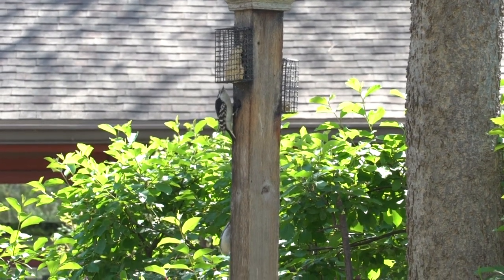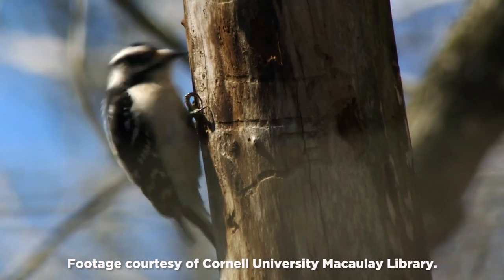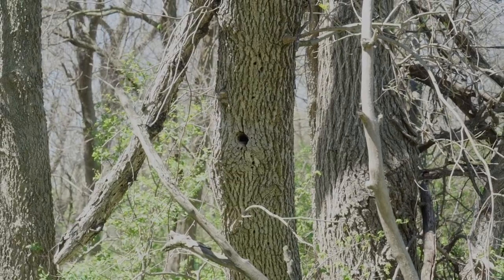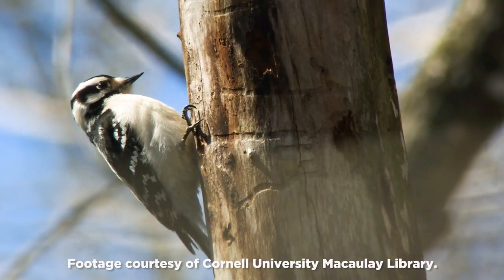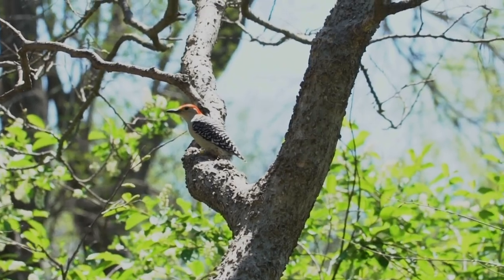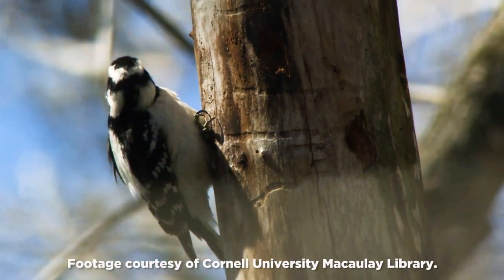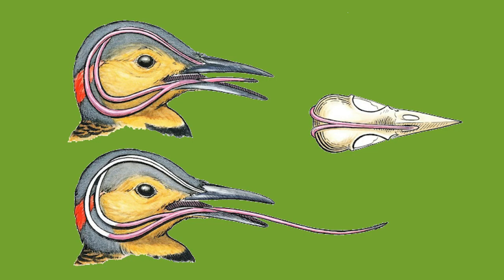Woodpeckers are an interesting group of birds because unlike other songbirds, instead of singing they make noise by drumming on trees. They live in a cavity in a tree — usually a dying tree — where it's easier to make a cavity to raise their young. When they look for food, they drum on a tree to make insects and larvae underneath the bark move around. The cool part is that when they drum on the tree, it doesn't give them a headache — their skulls and beaks are structured to absorb all that pressure. They also have a really long tongue that goes into the hole they've created to pull out food. That tongue is so long it stretches behind their skull and wraps up inside it — long and sticky for finding food.